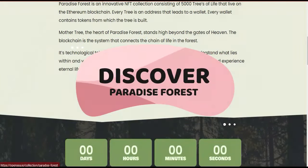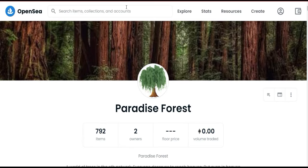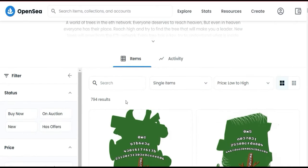If you want to discover their trees and learn more about Paradise Forest, you can click the 'Discover Our Trees' button and it will take you to the OpenSea collection of Paradise Forest. OpenSea is a blockchain NFT sharing platform where all NFT collecting projects and blockchain projects are listed. You can find their profile on OpenSea — they have almost 790 items, and the volume in Ethereum is zero because they just started.